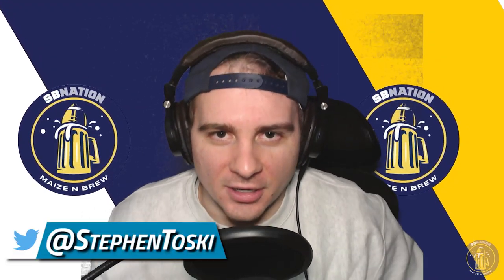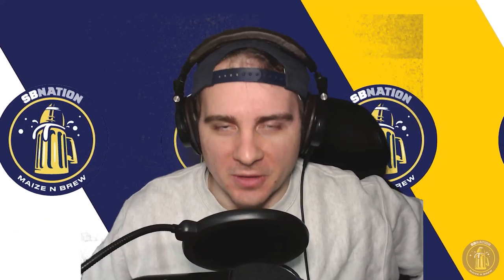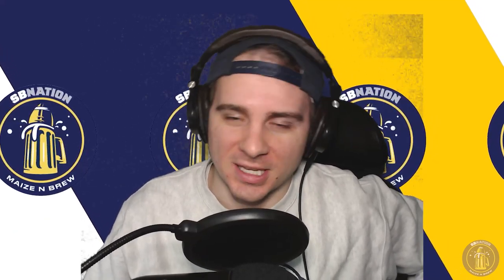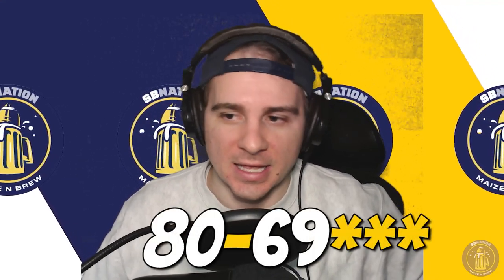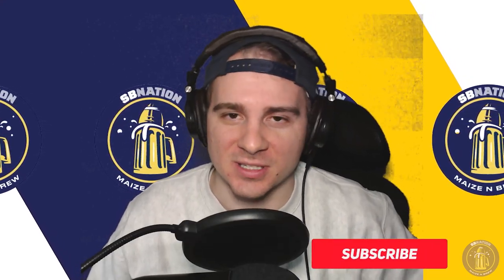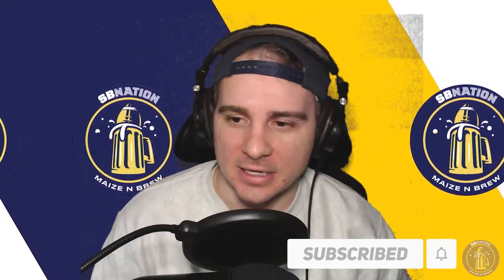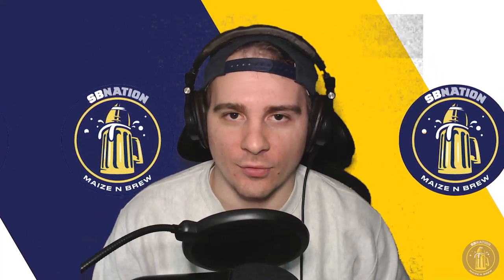What's up, ladies and gentlemen, Stephen Osentoski here of Maze & Brew bringing you another basketball highlights video. This one's a bit late — this was Michigan's game against Nebraska on Christmas Day. Apologies for the brief delay on this; I was busy with some family and Christmas things, but I'm back here again and ready to go for 2021.